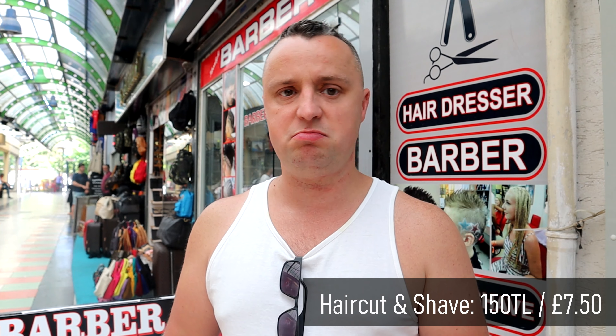For a haircut and a shave it came to 150 lira, which is about £7.50 — really good value for money. I'll be going back at the end of the week to freshen up ready to go home.